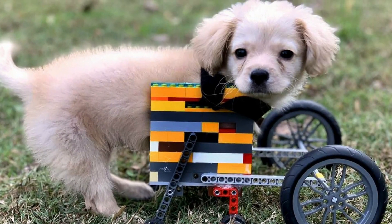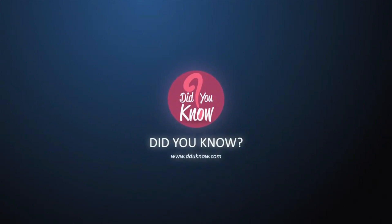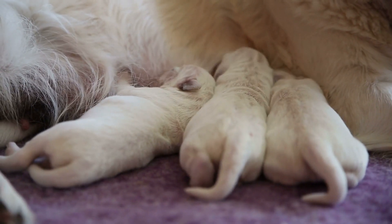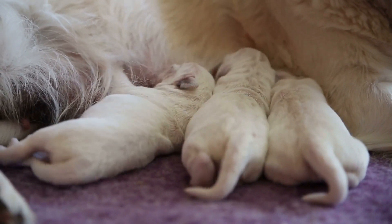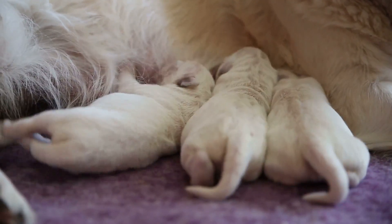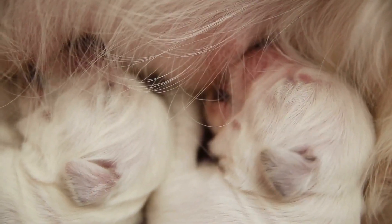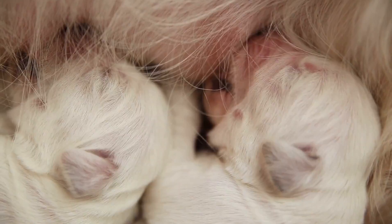Boy meets disabled puppy and makes her wheelchair out of Legos. Dumped, alone, and afraid, the start to little Gracie's life was not a pleasant one. She came into this world unwanted because of a simple birth defect. Her family abandoned her at a vet's office after they discovered her deformity.